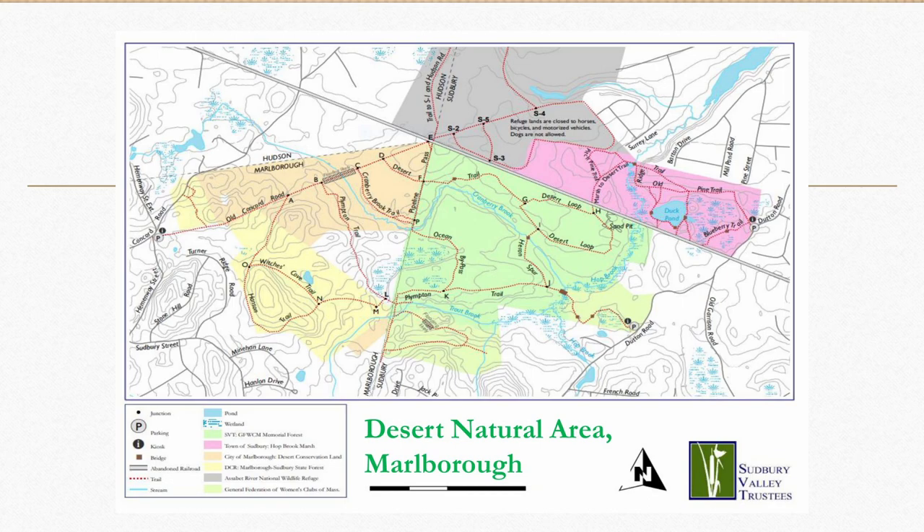Here we are at the Desert Natural Area in Marlboro — the city's largest parcel. Combined with the state's DCR piece, the Sudbury Valley Trustees, and the town of Sudbury, we're talking about 600 acres. Going north, it's also right next to the Assabet River National Wildlife Refuge, which is about another 2,000 acres. So there are miles and miles of trails. It's a very special place because it has a pitch pine scrub oak forest that's not only rare in our area and nation, but globally rare. There are also cold water streams and vernal pools.